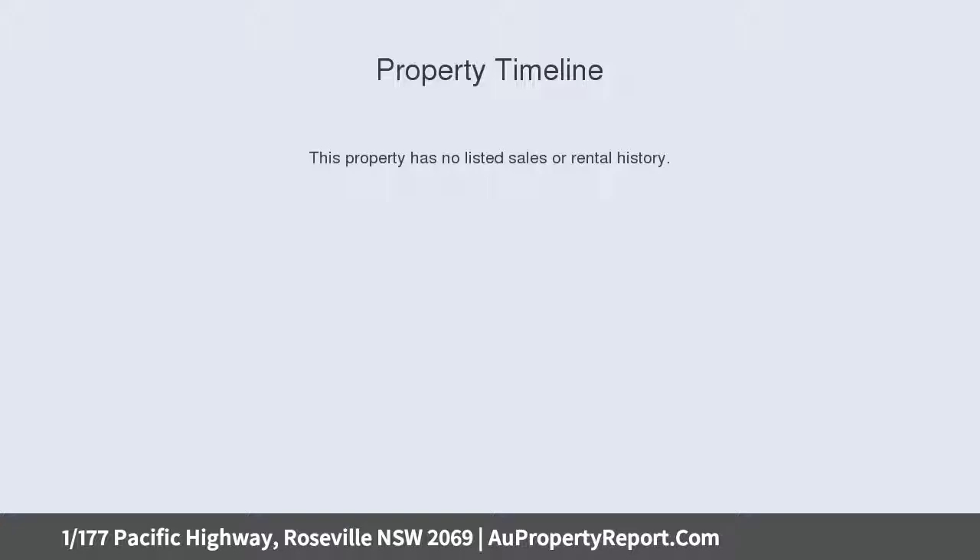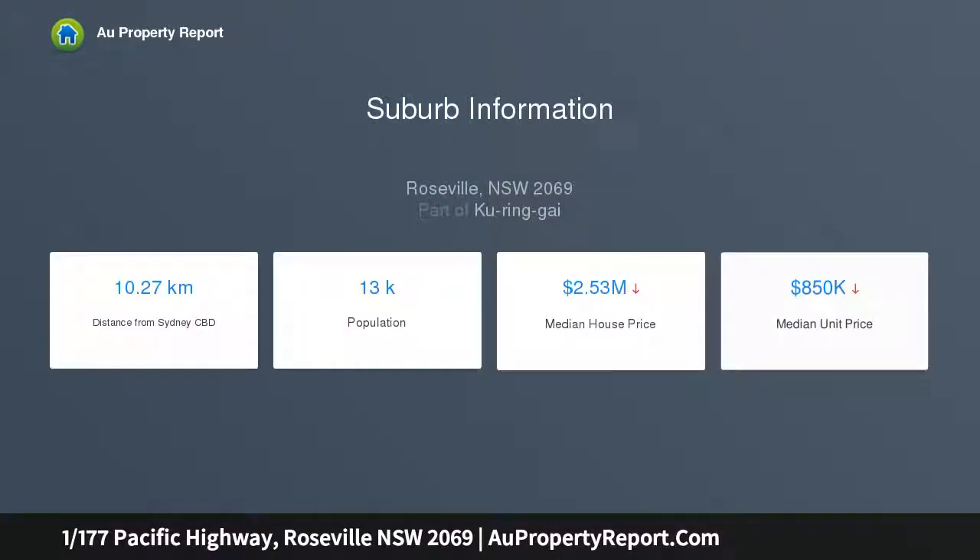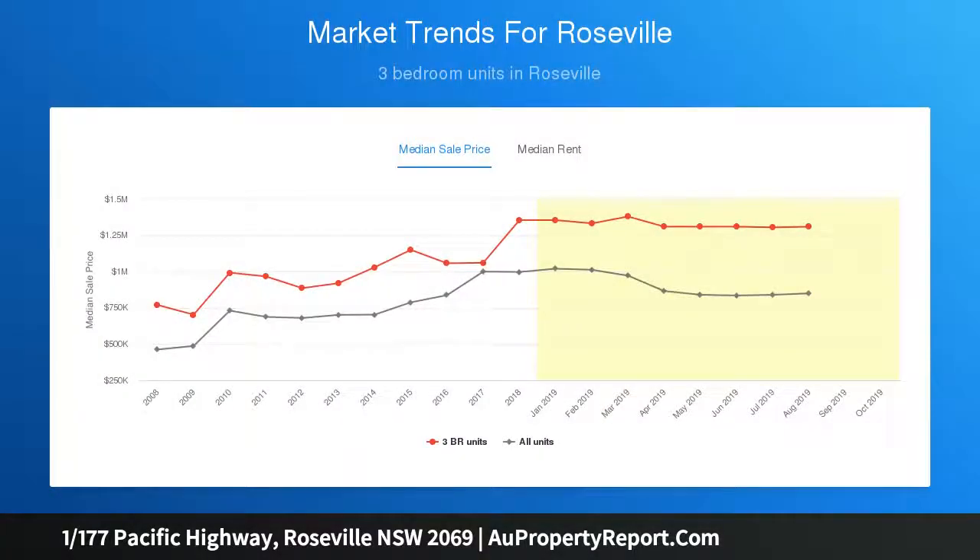It boasts substantial interiors that step straight out to an immense terrace and delightful gardens. Extremely tightly held, it boasts proportions that are rare to find in today's modern apartments and presents well in near original condition.